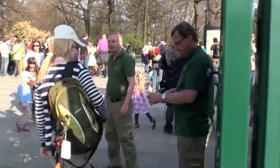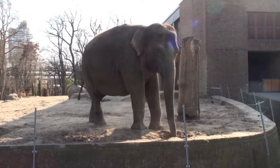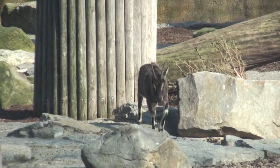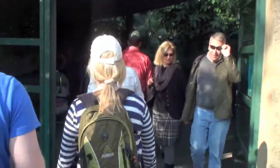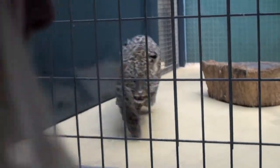Some of us went shopping for gifts while others toured the zoo, learning about the various kinds of animals that live amongst us. The Berlin Zoo is the oldest and best-known zoo in Germany. Opened in 1844, it covers 84 acres and is located in Berlin's Tiergarten. With more than 1,500 different species and around 17,500 animals, the zoo presents the most comprehensive collection of species in the world.